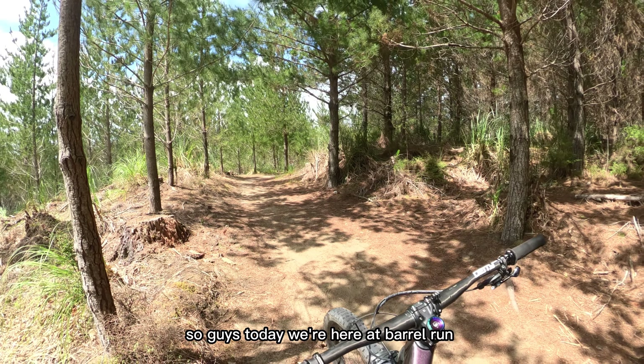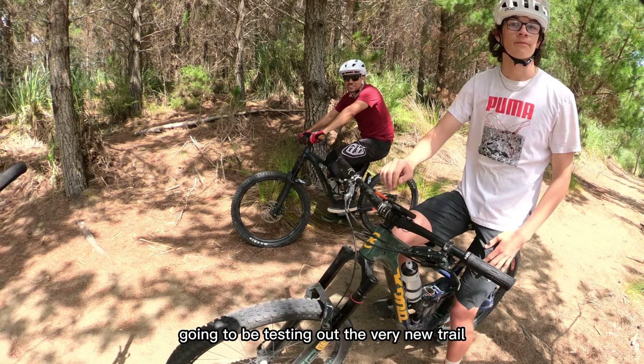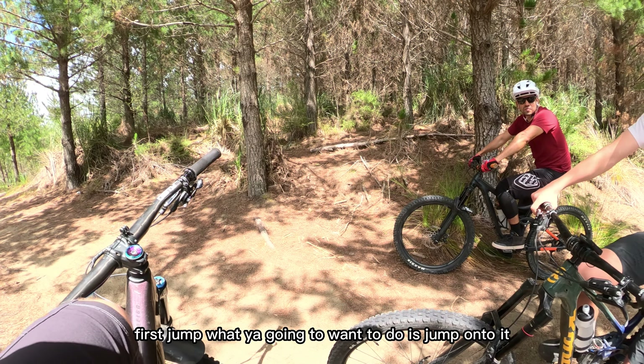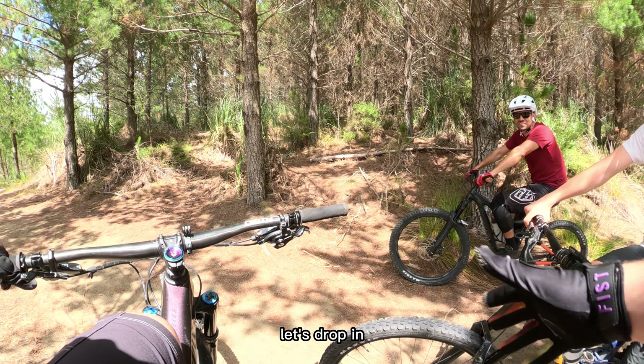So guys, today we're here at Bowerham, gonna be testing out the very new trail. First jump, what you're gonna want to do is jump onto it and then jump off the end and then you should be good. Let's drop in.